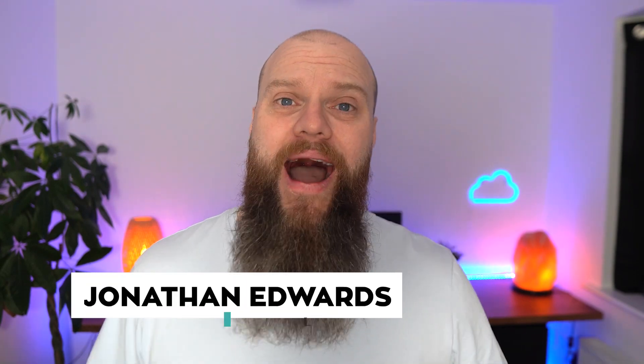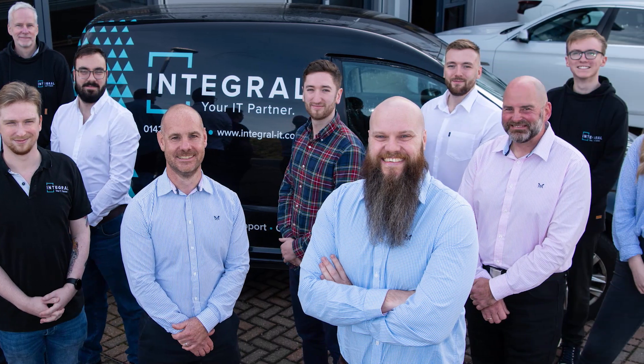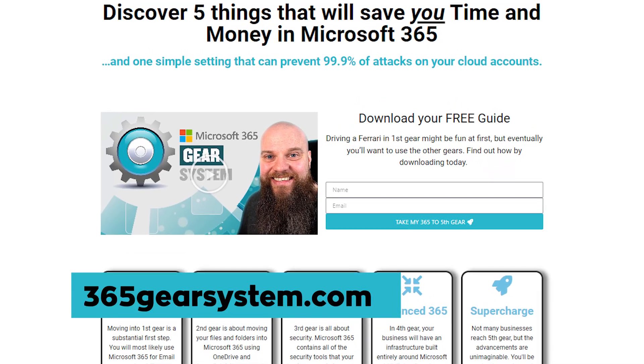Before we start, a quick introduction — my name is Jonathan Edwards and my business helps clients all over the world with their Microsoft 365 and cyber security. If you've got time, why don't you check out 365gearsystem.com.